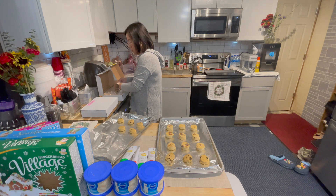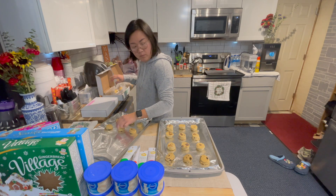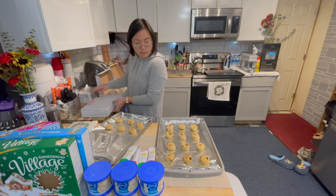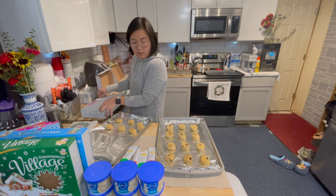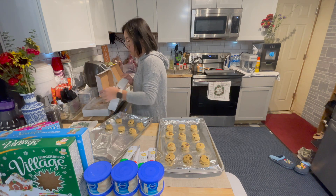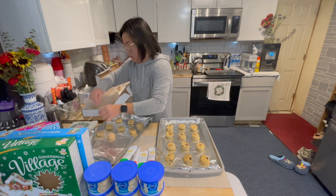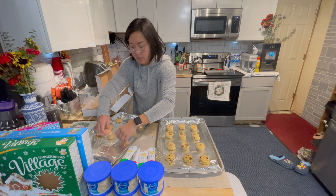Now we'll do nine of every cookie — I think that would be perfect — and then it'll be 24 total cups.